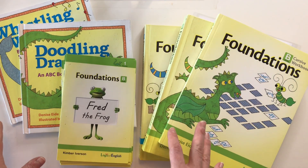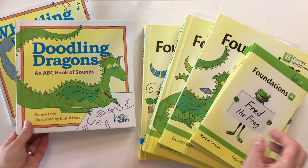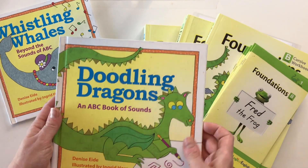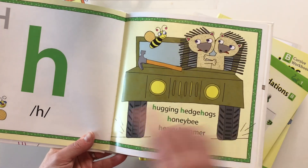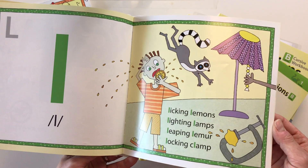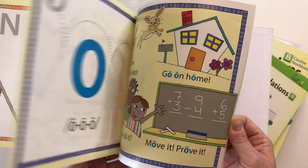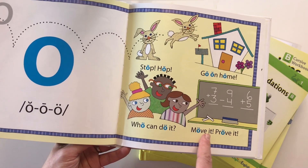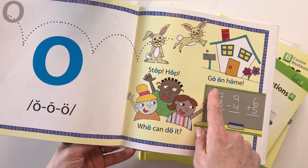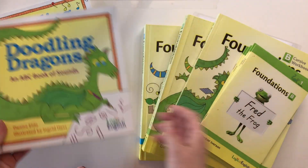The other book-type resources you'll need are Doodling Dragons and Whistling Whales — wonderful books with little rhymes that help kids understand the different sounds. It's especially helpful for the multiple-sound phonograms, like when 'o' can say 'oh' or 'ooh' — you can see it really helps by giving different examples of when each sound is used.